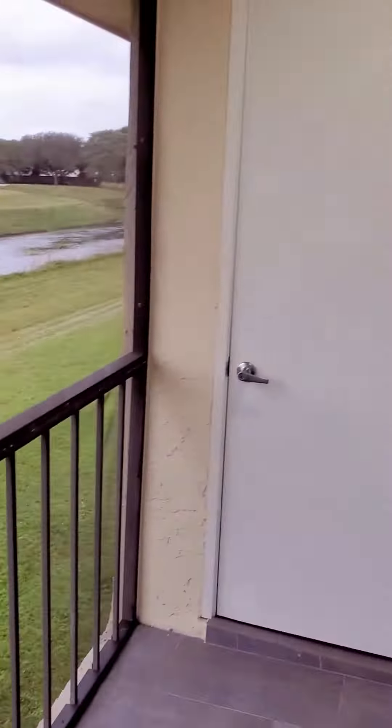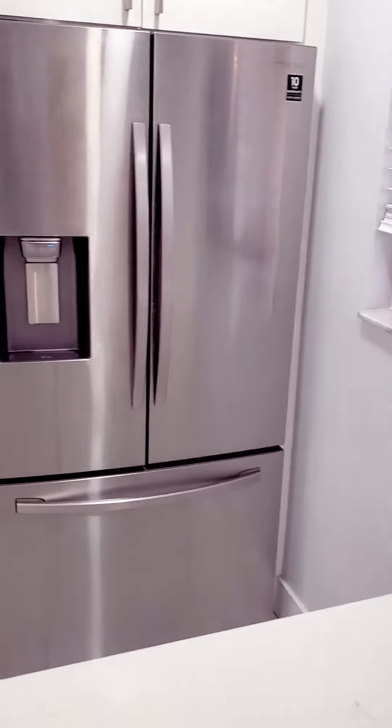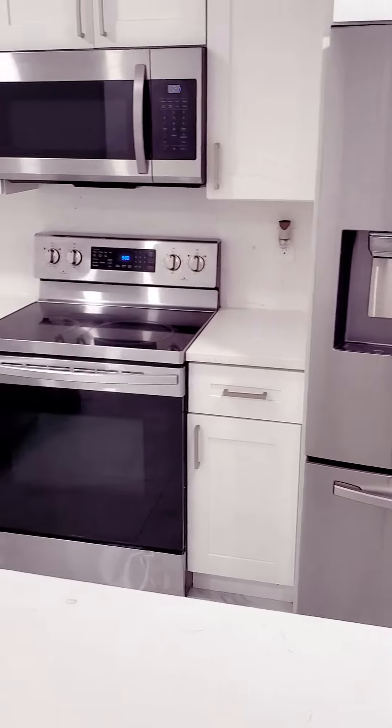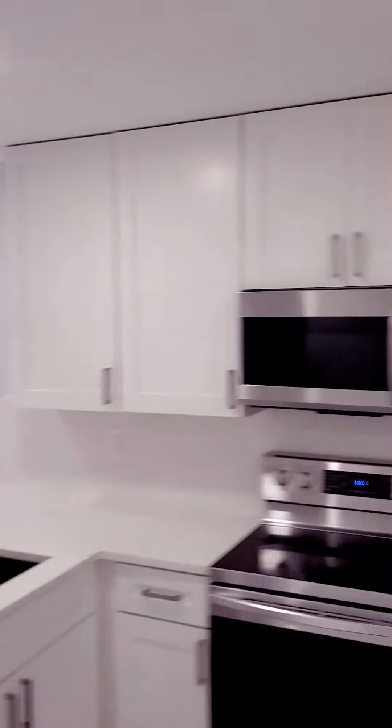Inside, all the floors have been redone — beautiful porcelain, walls painted, new trim, LED lights in all the rooms. New kitchen. There is a gorgeous kitchen, quartz countertops, stainless appliances, some extra lighting there.